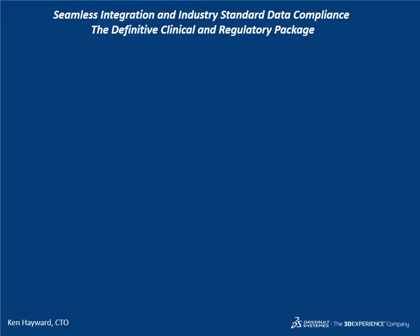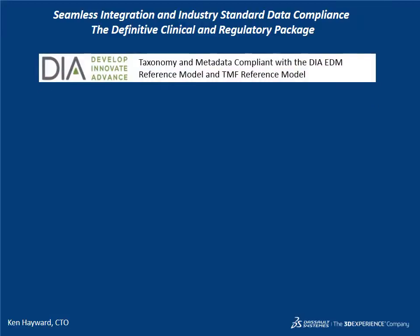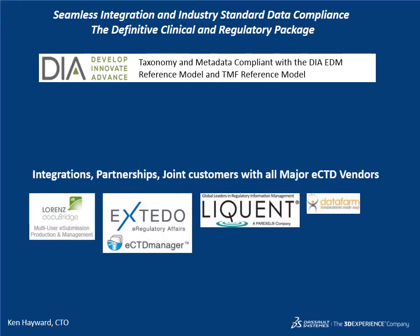The QMAS R&D package covers the requirements of clinical and regulatory affairs, including built-in DIA EDM reference model and TMF reference model compliance. Integration with all the leading eCTD vendors ensures customer choice can be supported.